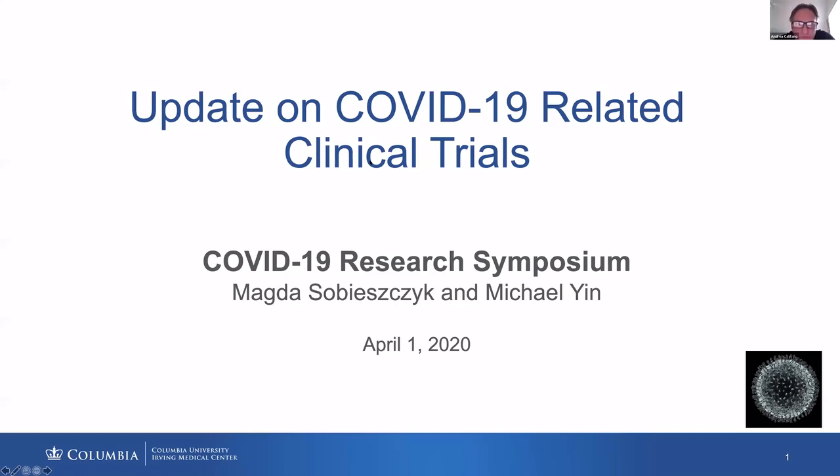Can everybody see the screen? Good morning. Let me give you a brief update on what's been happening here on the Columbia campus and in the hospital in terms of clinical trials enrolling participants with COVID-19 disease.